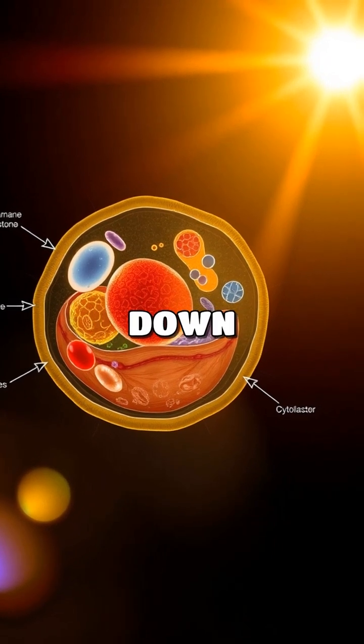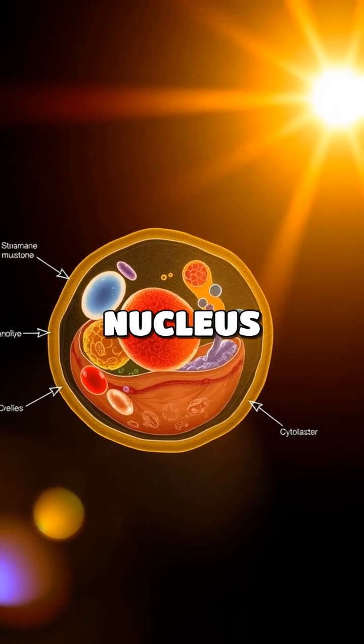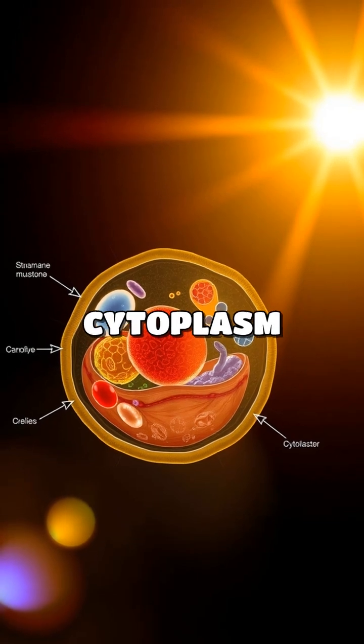Now, let's break it down. Cells have a few important parts: the nucleus, cell membrane, and cytoplasm.